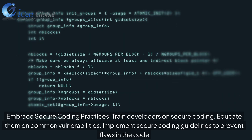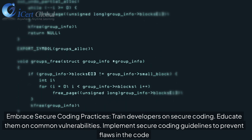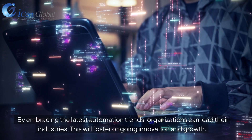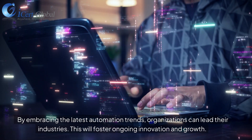Embrace secure coding practices. Train developers on secure coding and educate them on common vulnerabilities. Implement secure coding guidelines to prevent flaws in the code. By embracing the latest automation trends, organizations can lead their industries, fostering ongoing innovation and growth.